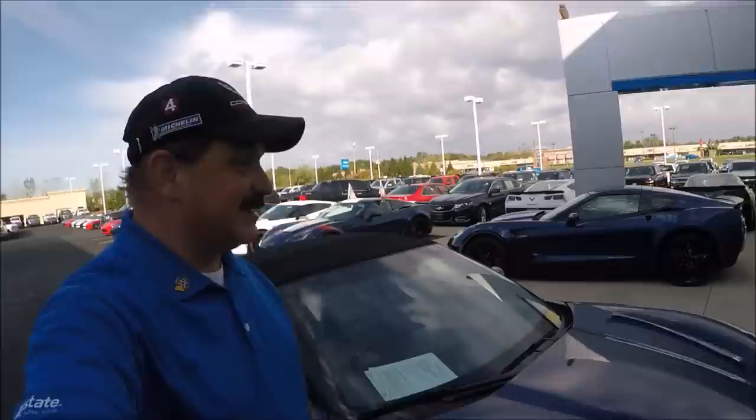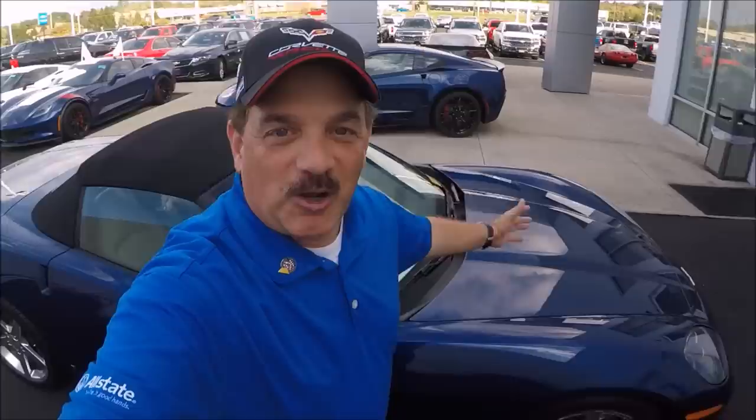Hello, folks. Thanks for joining us. Hi, folks. It's Rick Corvette Conti, and welcome to my Corvette vlog.